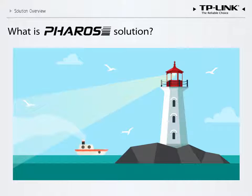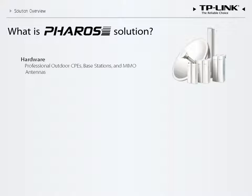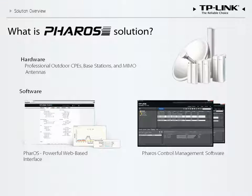The solution is comprised of three key parts. The first is the hardware: the professional outdoor CPEs, base stations, and MIMO antennas. The second is the specially designed interface, which features various tools and a centralized management system. The third is our proprietary TDMA protocol that ensures stable and efficient network performance. These key parts combine to form Pharos solutions.